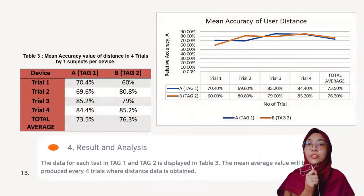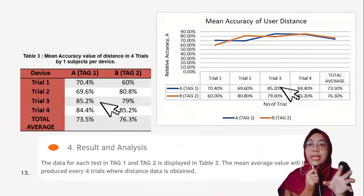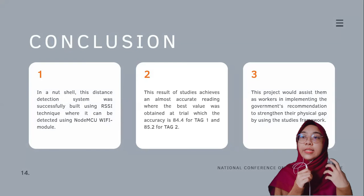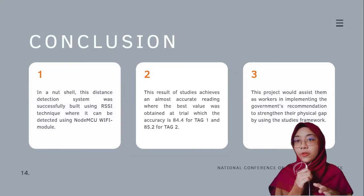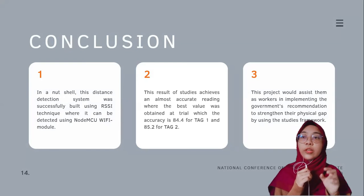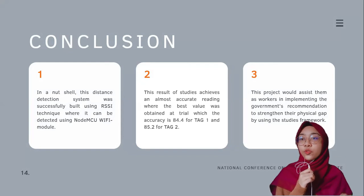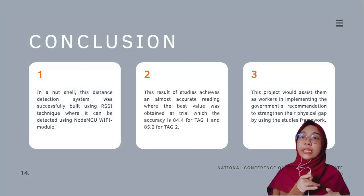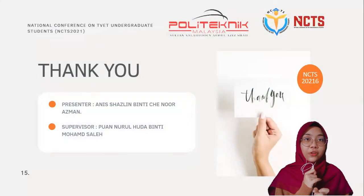The highest accuracy for TEC1 is 84.4% and for TEC2 is 85.2%. The distance detection system was successfully built using the RSSI technique, detected using the NodeMCU Wi-Fi module. This result achieved an almost accurate reading at the best trial values. It showed that the components used are powerful enough to sense motion and sound an alarm to alert the user. This project would assist workers in implementing the government's recommendation to maintain physical distancing, and can help reduce positive cases. That's all from me — thank you.